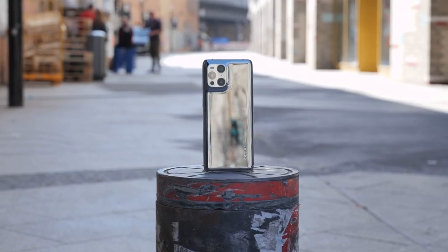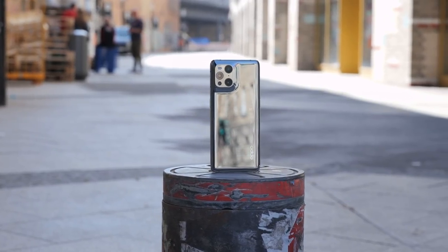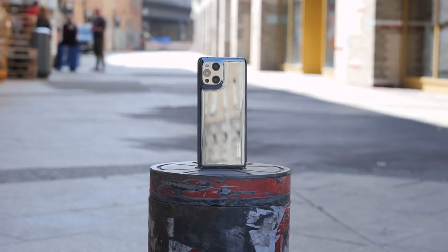The Oppo Find X3 Pro has an aluminium frame and a glass finish on the back. This version has a shiny metallic finish, but there is also a matte blue one available.